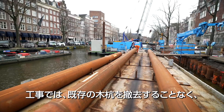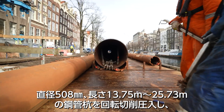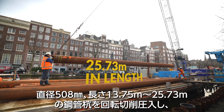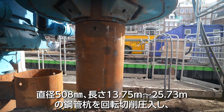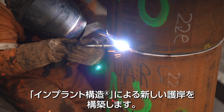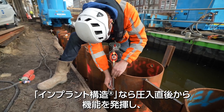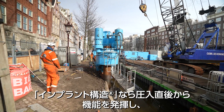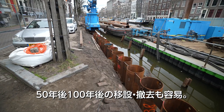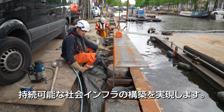In this project, steel tubular piles 508 mm in diameter and 13.75 m to 25.73 m in length are to be installed by rotary pressing without removing the existing wood pilings to construct new key walls, which are implant structures. Piles driven as implant structures start functioning immediately after being pressed in, and can be easily relocated and removed 50 to 100 years later, thus realizing the construction of a sustainable social infrastructure.